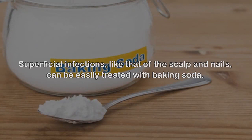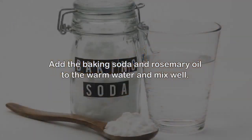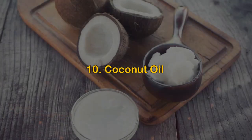9. Baking soda. Superficial infections like that of the scalp and nails can be easily treated with baking soda. Its antifungal property is effective against different types of fungi. It also soothes dry and itchy skin caused by the infection. Add the baking soda and rosemary oil to warm water and mix well. Apply this directly on the scalp and massage gently for a few minutes. Leave it on for 5–10 minutes and then rinse.